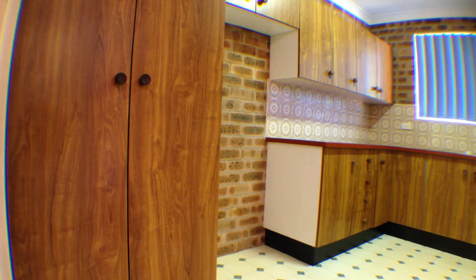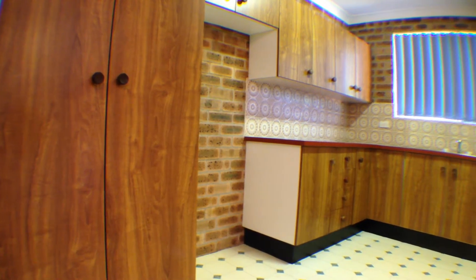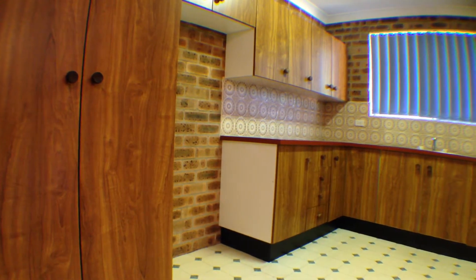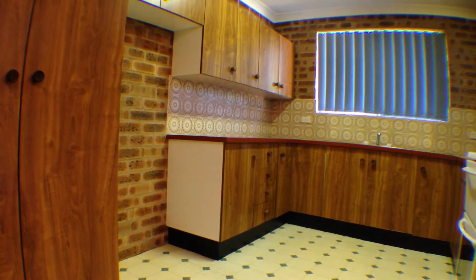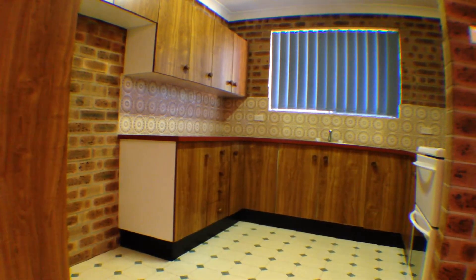To the right of this space you'll find the kitchen. Well maintained with ample storage and a large bench spacing, you'll find this to be larger than most units of this size have to offer.